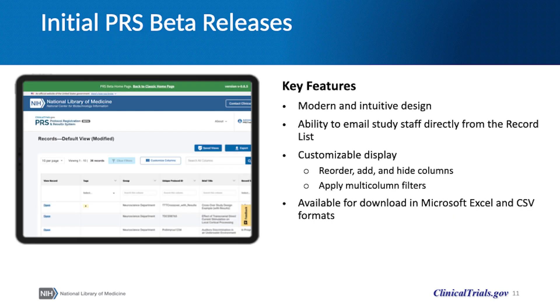In PRS beta, users are presented with a more modern and intuitive design of the record list. They can email staff from the list without having to open individual records. As in classic, they can add or remove columns from the display, but they can also change the order of the columns in the display, and they can apply filters to every column in the list rather than a select set as in classic.